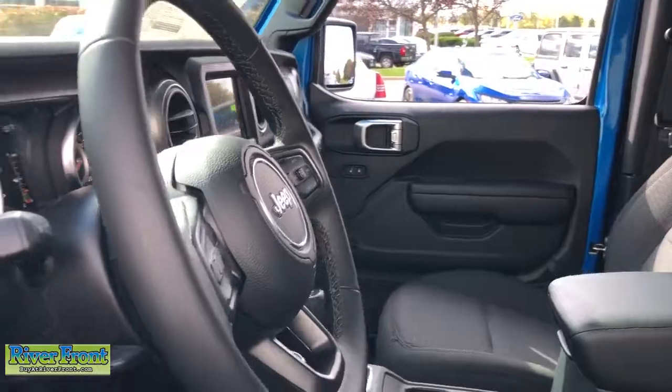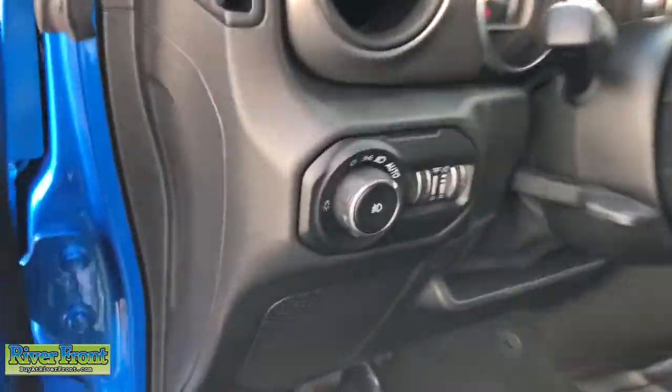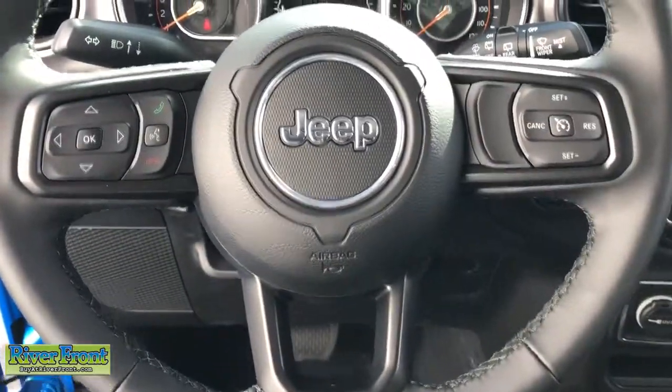These are just some of the great options this vehicle comes with: electronic stability control, trip computer, bucket seats, four-wheel disc brakes, and power steering.